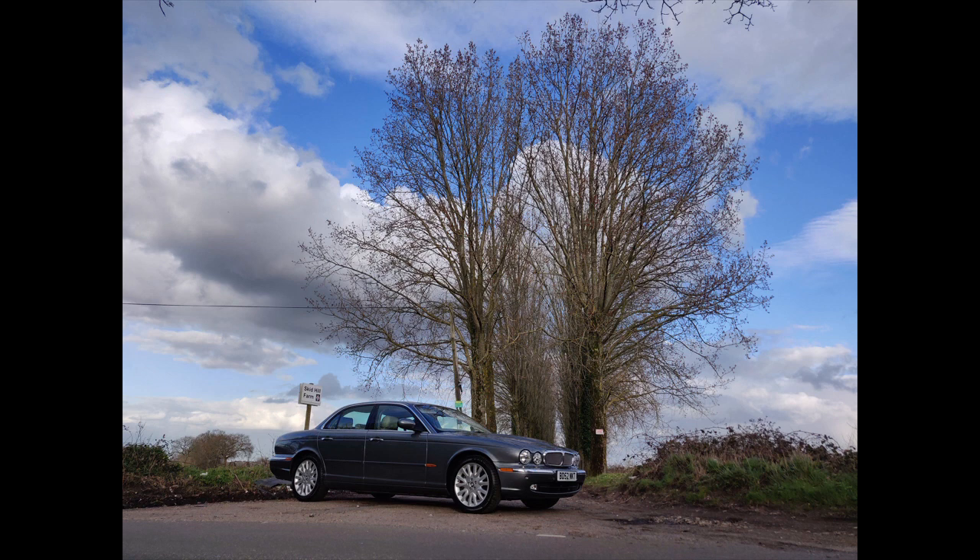In 2005 Jaguar introduced the V6 diesel variant, which obviously has improved fuel economy over the petrols. It was a popular option at the time because there were certain tax advantages and many governments wanted us to buy diesel at the time.